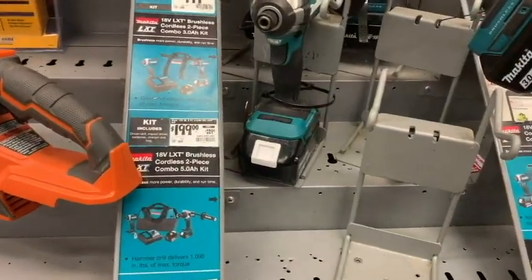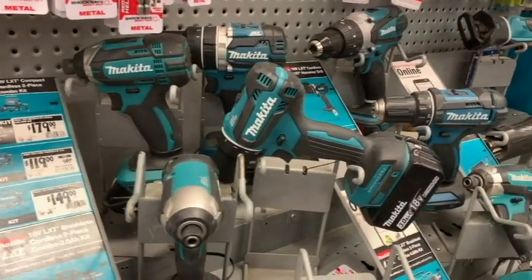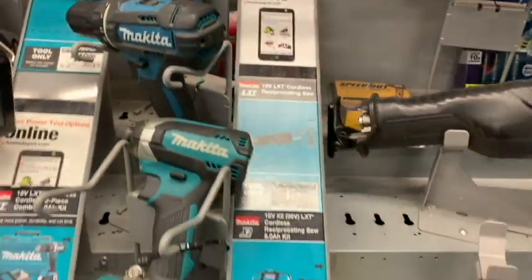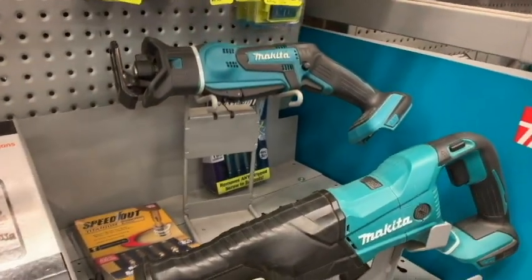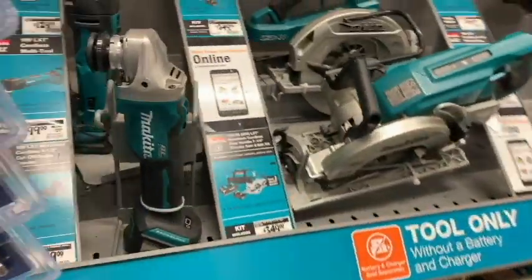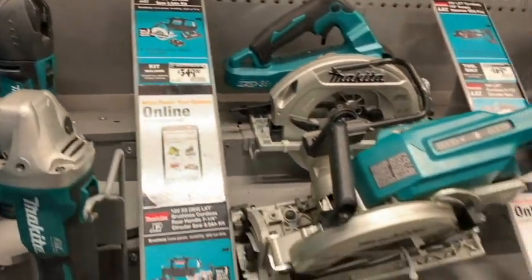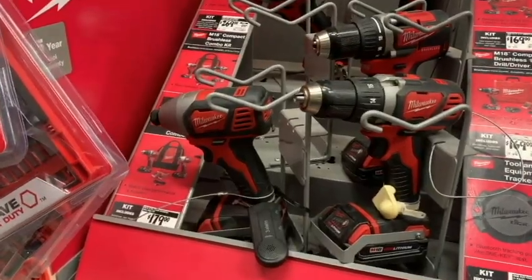Now we're over at Home Depot checking out Makita. For Makita, I've got the LXT — we also have the blue and black ones at the house. Love them so far. Haven't had any issues with the 12-volt or the 18-volt. Using the LXTs at work — the hex driver, the drill, and the saw — that thing's been pretty awesome and gets into tight spaces. I also know that Makita came out with a 3/8 drive cordless ratchet option, which is awesome. At least somebody's doing it outside of Milwaukee.